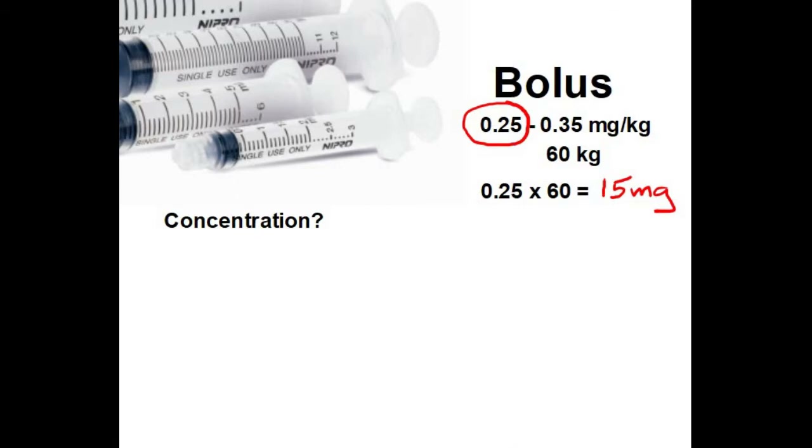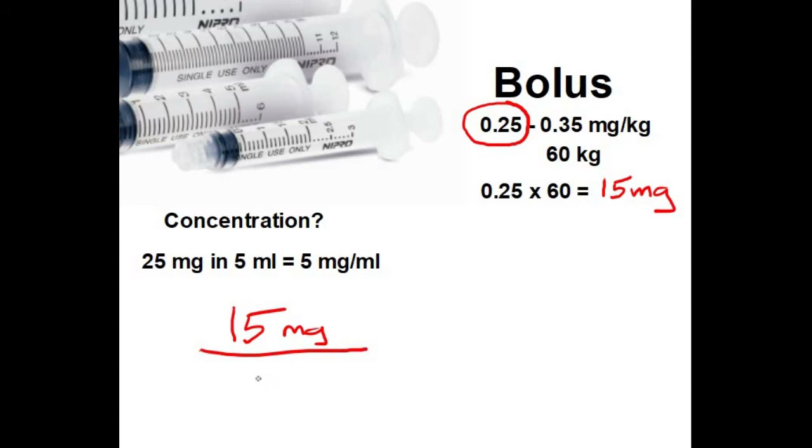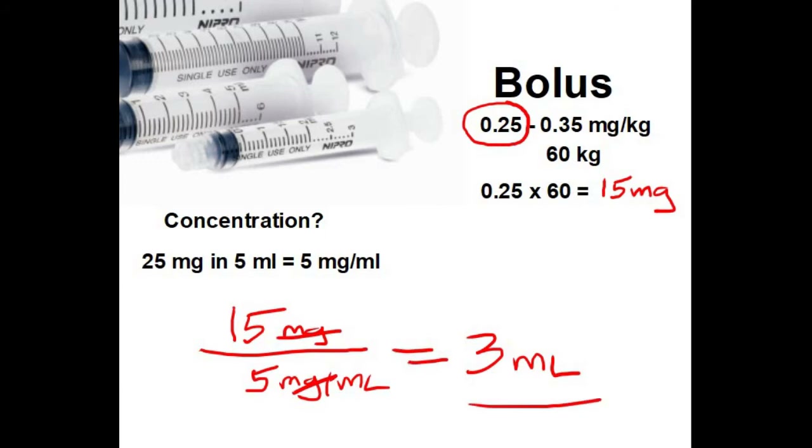The concentration was 25 milligrams in 5 milliliters — and they even did the math on the bottle: 5 milligrams per milliliter. So with a desired dose of 15 milligrams and a concentration of 5 milligrams per milliliter, 15 divided by 5 gives you 3 milliliters, because you cancel out the milligrams and do the math. There is your bolus amount — draw up 3 milliliters and you have 15 milligrams.